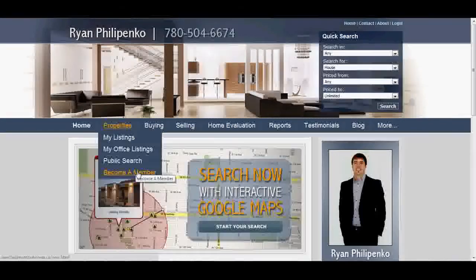Becoming a Member is free. It gives you full access to all the information, enables you to save searches, and enables you to comment on favorites. It's just a great feature and I highly recommend becoming a member on this site.